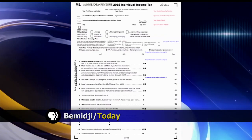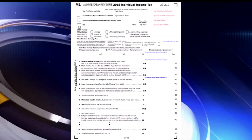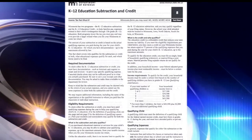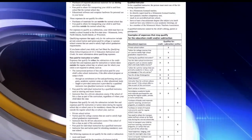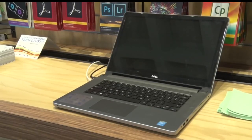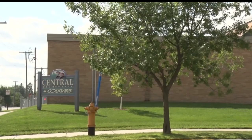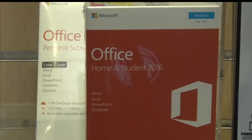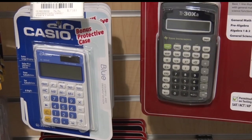Buying certain school supplies can pay off when filing your Minnesota income tax return. The K-12 education subtraction and K-12 education credit can lower the tax you pay or put money back into your pocket. Parents must purchase educational services and materials to assist with their child's education. The child must also be in grades K-12 at a public, private, or home school. All the school supplies you buy until December 31st of this year qualify as expenses to receive the credit or the subtraction for your 2017 tax return.